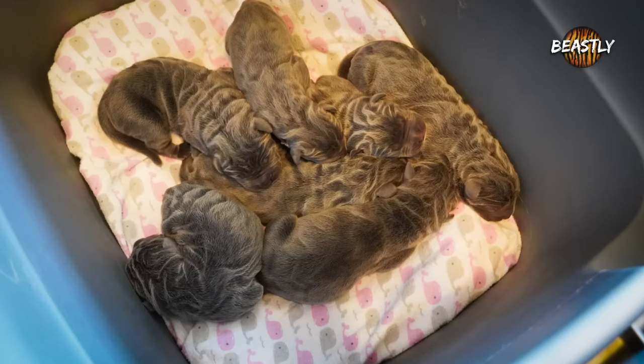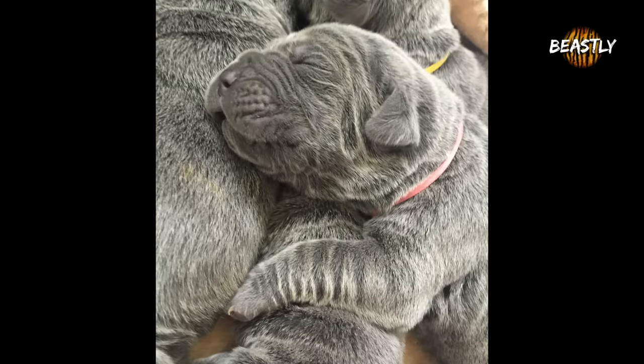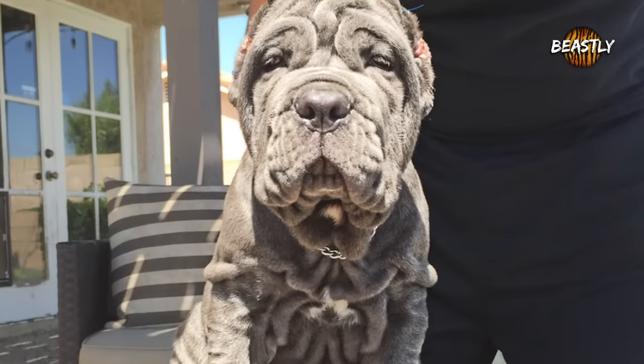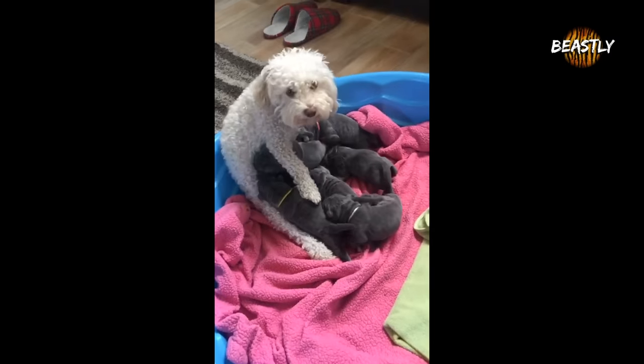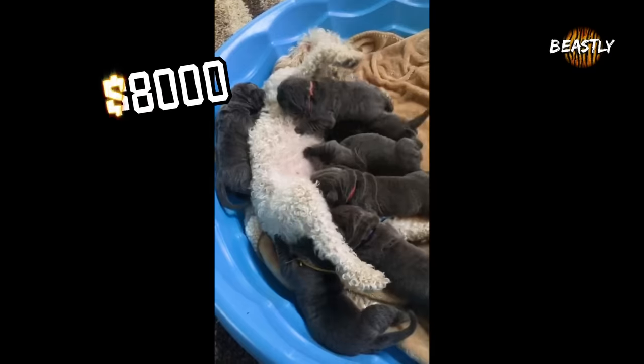Neapolitan Mastiff puppies are just incredibly cute when they're newborn. You can already see the little waves on the fur where the wrinkles will eventually grow in. When they're just weeks old, they're already full of little wrinkles. These wrinkly puppies sell for up to $8,000.